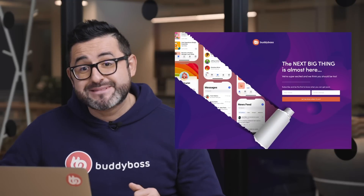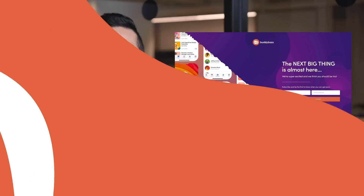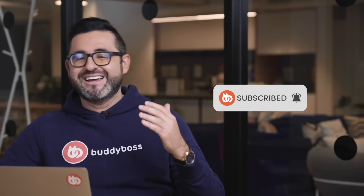And if you haven't signed up for the updates about the new BuddyBoss app, you can head over now to BuddyBoss.com/app and register so you can get notified as soon as we go live. And before we move to the next updates, please hit the like button on the video so more people get to see it. And please don't forget to hit the subscribe button and click the bell icon so you're always up to date with what's happening at BuddyBoss.